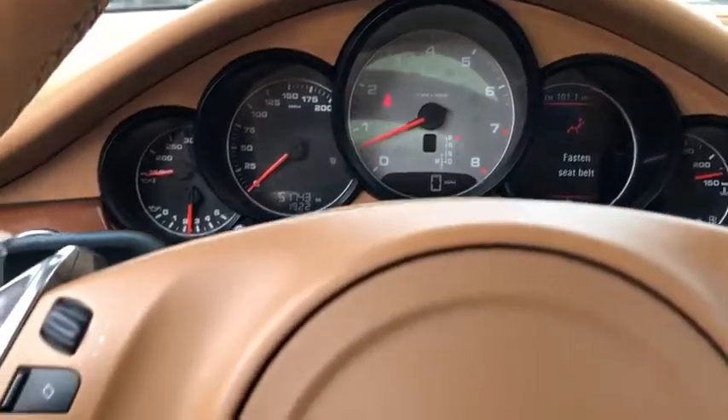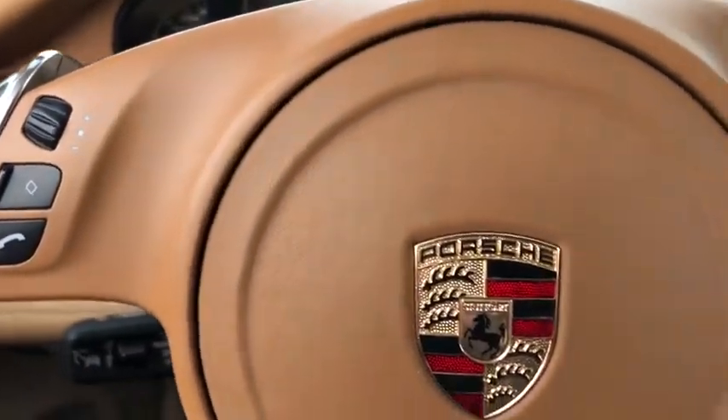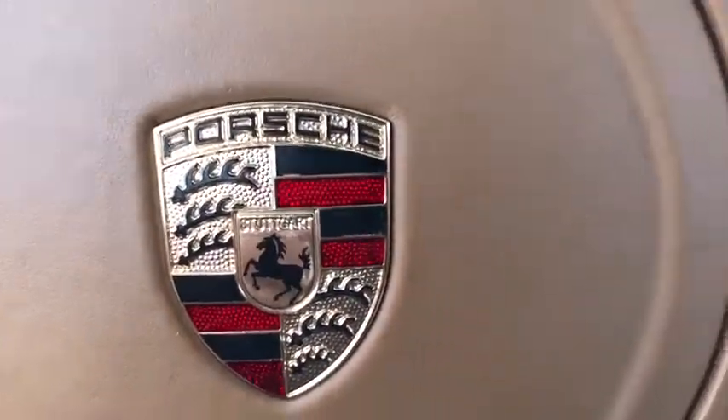CD player, trip computer, heated front seat, overhead console, panic alarm, tachometer.